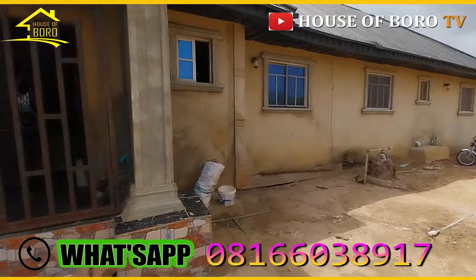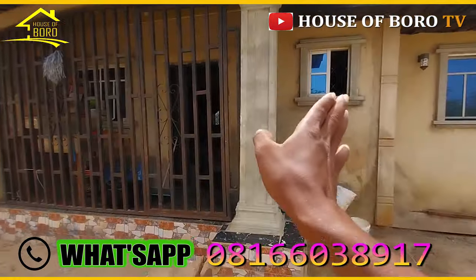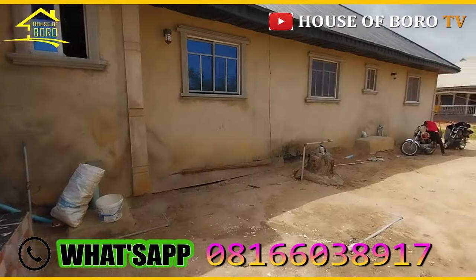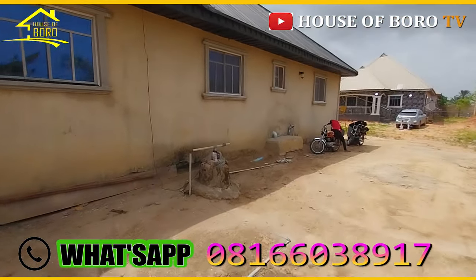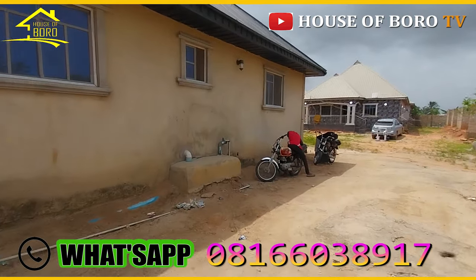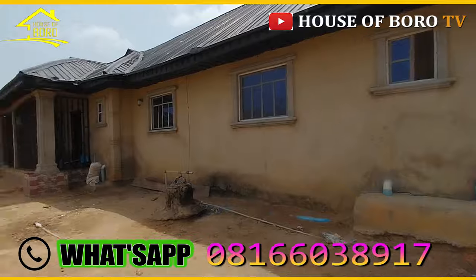That's a two-bedroom and this one is also a two-bedroom. So this two-bedroom comes this side and that one goes that side — two two-bedrooms each with just one master. The borehole is over here, not over there. Take note: aluminum roof, sliding windows.